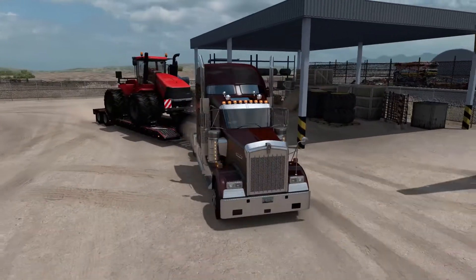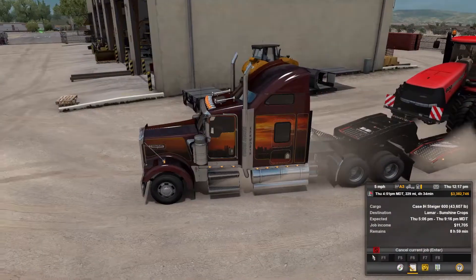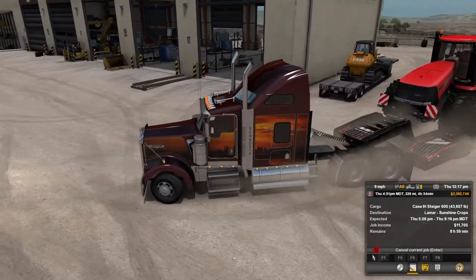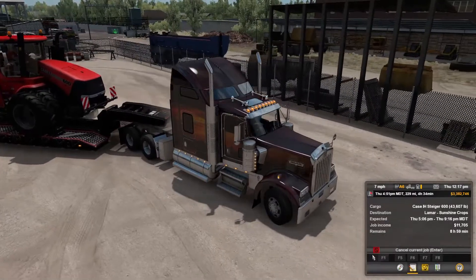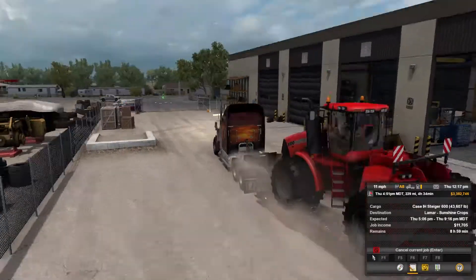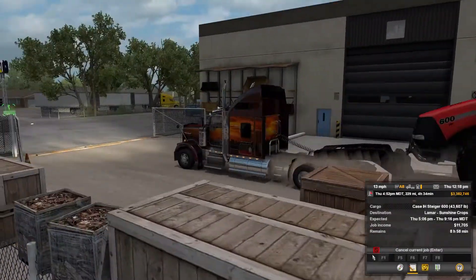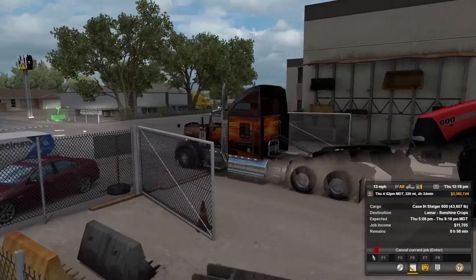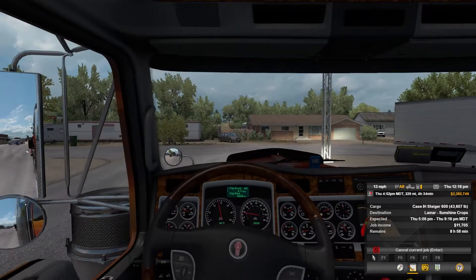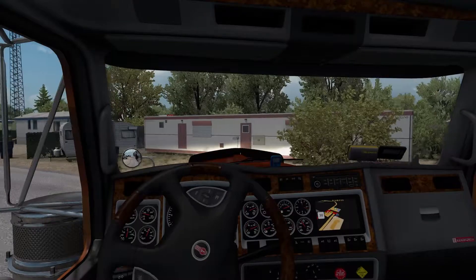Look at that beautiful tractor — everything looks nice. It is a Case IH Steiger 600. It does say 600 on the side and it says Case, so that's beautiful. We got it from the Cat shop — it's like their little service depot there. Let's get going out of here onto the little side street.